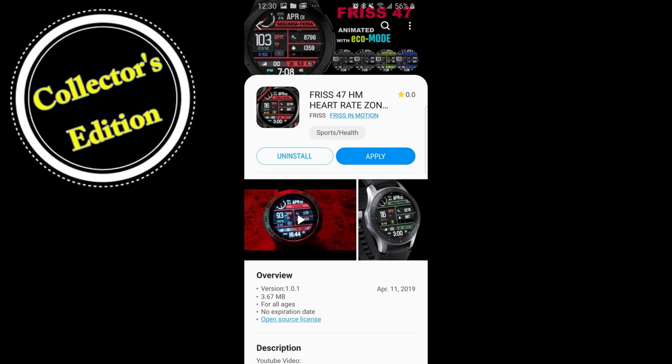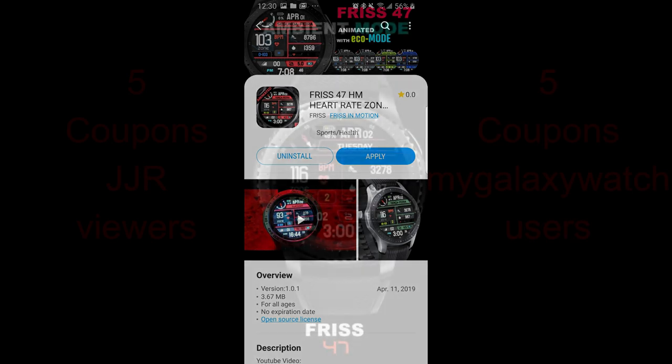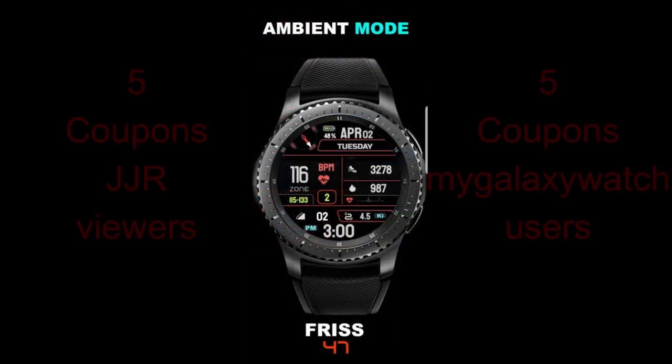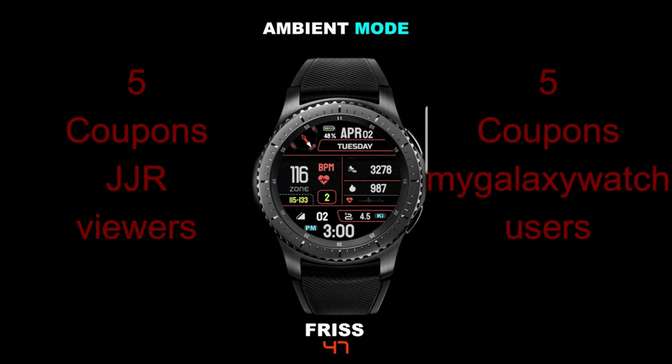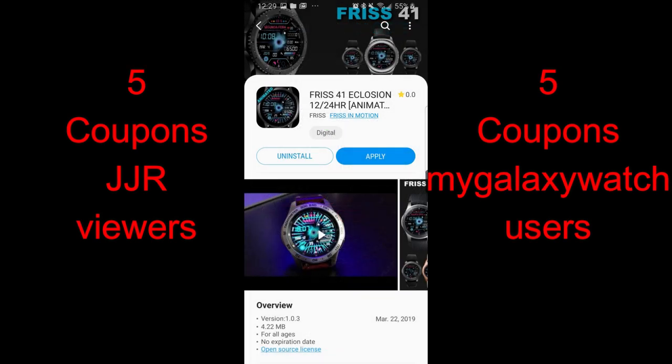Hey guys, thanks for joining me today and for continuing to support both the channel and all the talented developers that continue to provide us with promos and coupon codes for all those giveaways. In today's show I have another hugely popular developer that I want to showcase in our collector's edition. Fris has been designing very modern, colorful and animated faces for a few years now, and his designs have racked up hundreds of thousands of downloads.